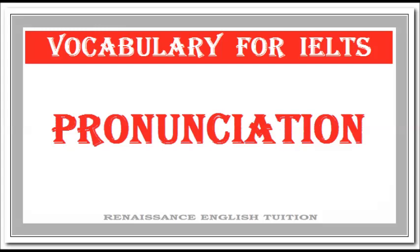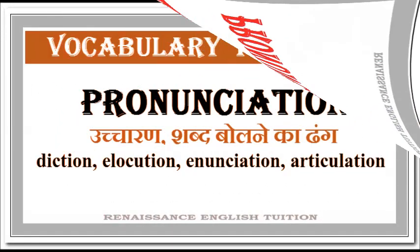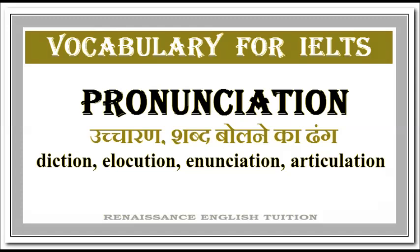Its correct pronunciation is: Pronunciation. Some synonyms of pronunciation are Diction, Elocution, Enunciation, and Articulation.